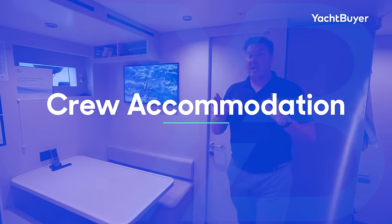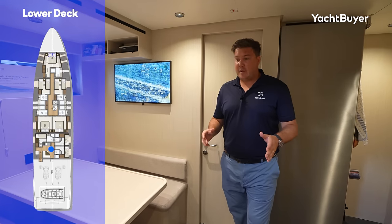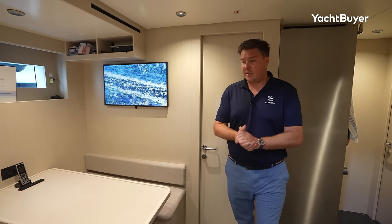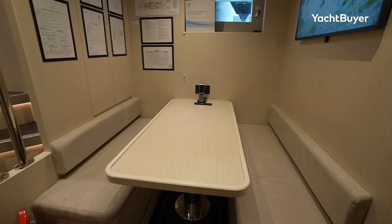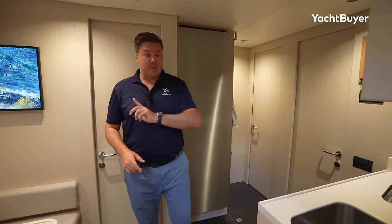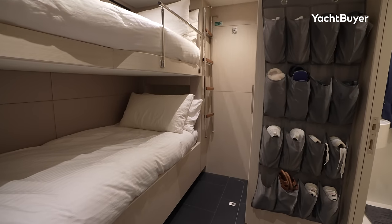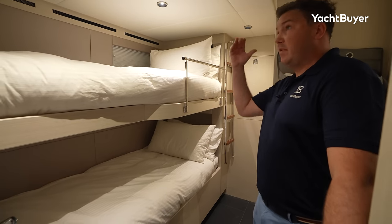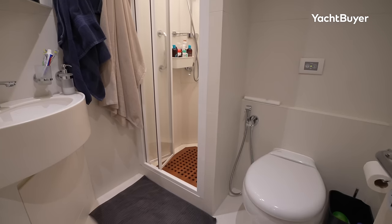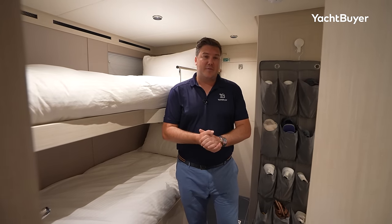Let's head down and look at the crew quarters. We don't have permission to film in the engine room, though there is access from the crew space. Down here in the crew mess — this is a pretty good space for a 110-foot yacht with six crew across three cabins. There's a dinette to sit down and watch TV, and a small galley. The captain's cabin is a really nice space: a couple of bunks, very good headroom, a little side table, and a decent-sized en-suite with a separate shower.